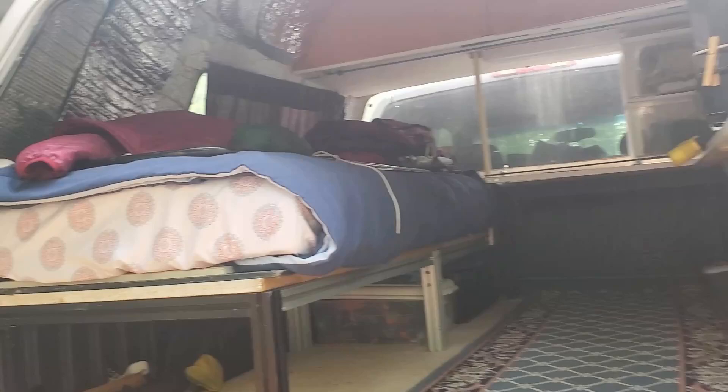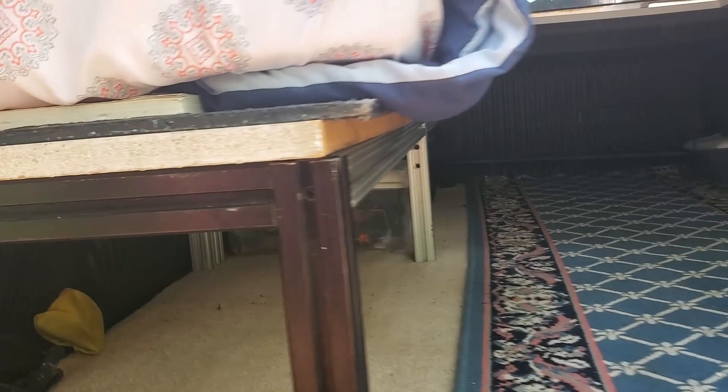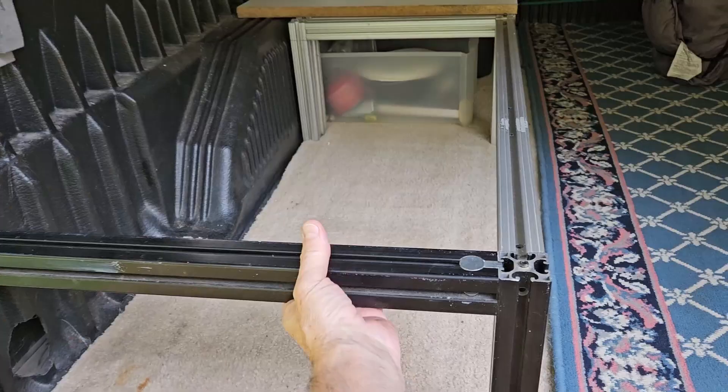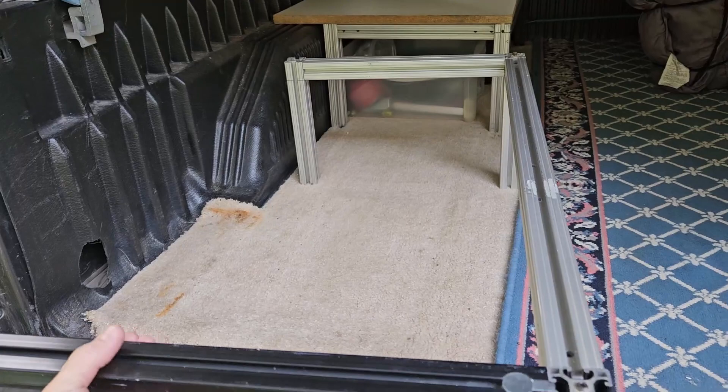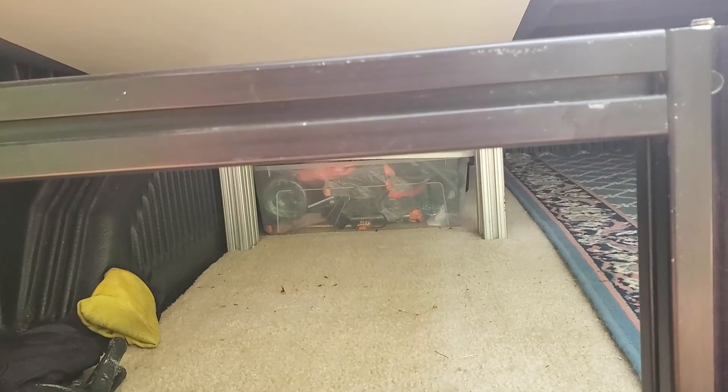I've had a couple people ask me about what kind of frame I used for this bunk in the back of the truck shell. It's 80/20 aluminum that I had laying around the shop — it's not the cheapest stuff in the world, but I had it not being used so I went ahead and put it together. It's just like an erector set, very lightweight. I made it in two pieces so I can take it in and out easily enough, and it leaves a lot of room underneath for storage.